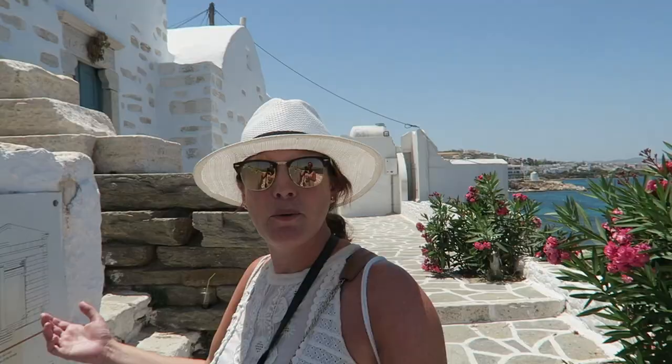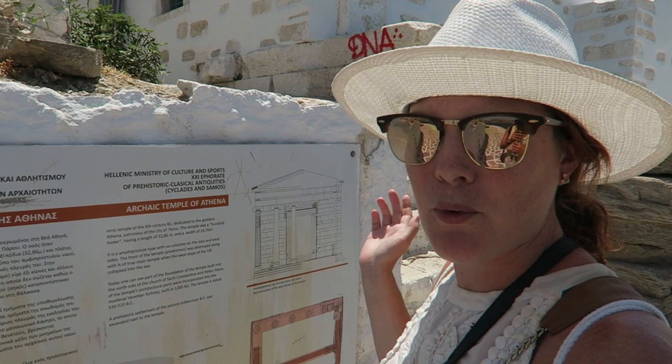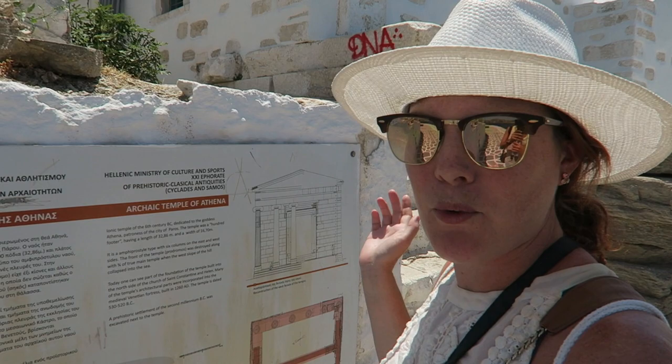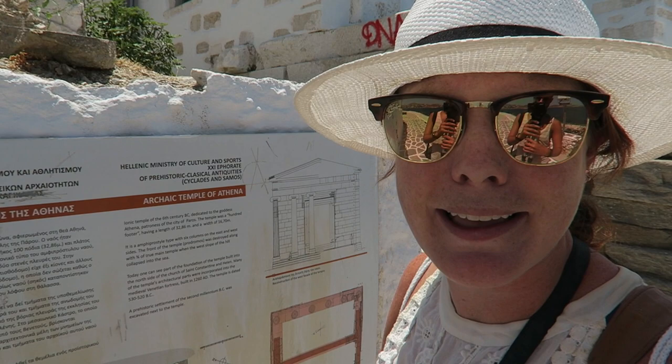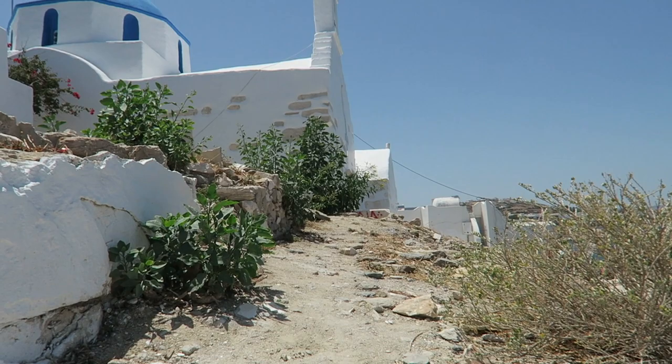We are in Greece and there's obviously a ton of history here. Each of the islands seems to have its own history dating back thousands of years. Just walking around we came across the remnants of a Temple of Athena that goes back to the 6th century BC. It's in complete ruins but you can still see where it was.